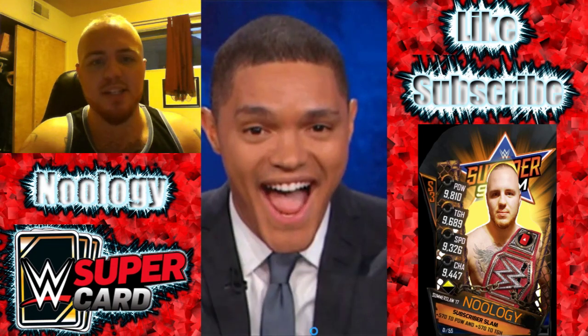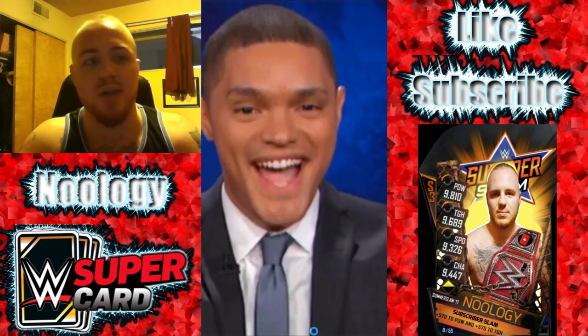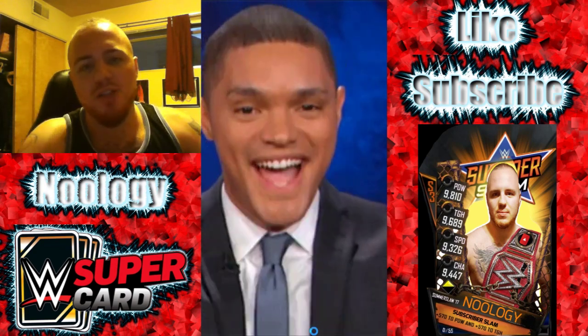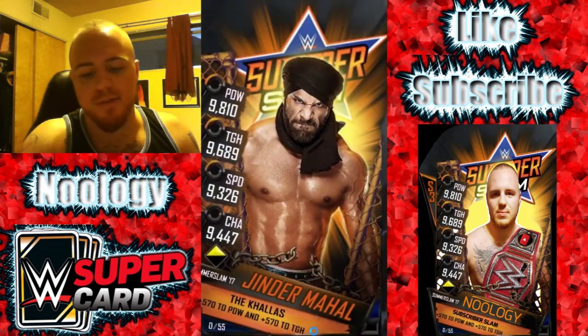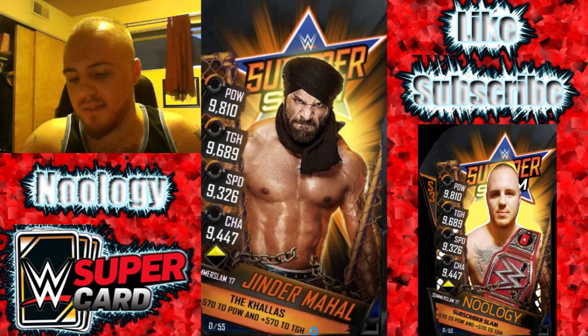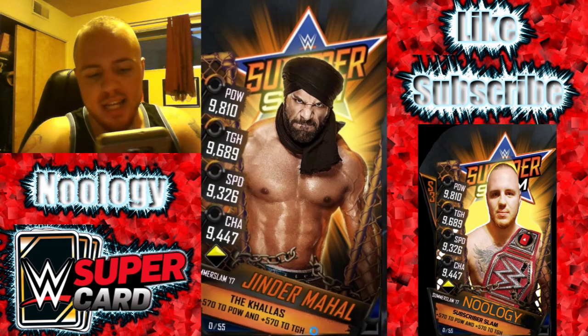I don't know who's all going to be in the SummerSlam 17 tier. I'd probably imagine everybody on the main roster right now will have their own SummerSlam 17 card. But I wanted to take an in-depth look at all the cards that we know of as of right now. The first one up on screen is Jinder Mahal. This picture looks really awesome — he's got the little towel thing going around his head, he looks all jacked up and ready to go. It's a pretty nice looking card, he looks pretty OP.